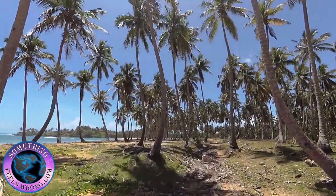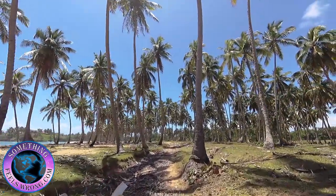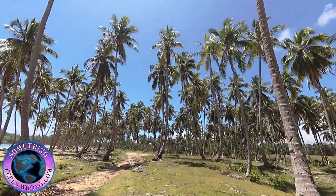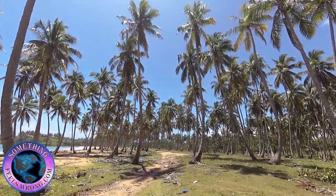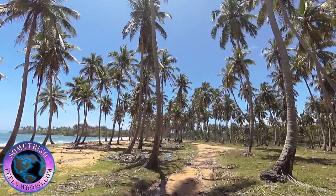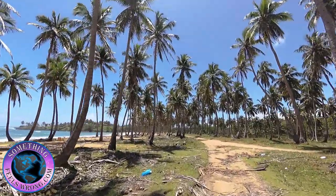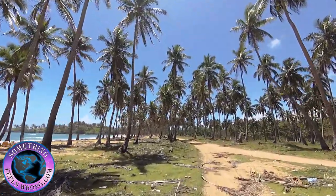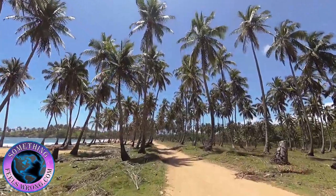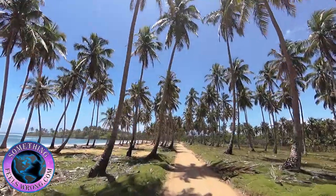Not too many people venture out here, but it is actually very pristine. It will get crowded on long weekends, but other than that you pretty much have the entire place to yourself. We've come here many times with groups as big as 50 people for a pig roast or a barbecue.